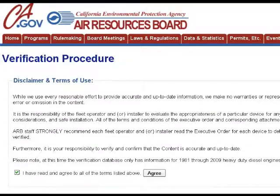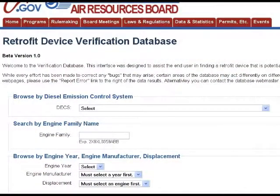Let's click on this link. First, up comes the verification procedure disclaimer, which you must read. Basically, it tells you that as the fleet administrator, you are ultimately responsible to evaluate whether the recommended device will function properly on your particular engines. In addition, ARB's executive order for a given device must be reviewed by you to make sure you understand any special conditions for using the device on your engines. A new page comes up which gives you three ways to browse the available retrofits: by selecting the name of the emission control system itself, by selecting the engine model year, make, and displacement, or by inputting the engine family name, which is the most direct way to see which devices have been verified for this engine.